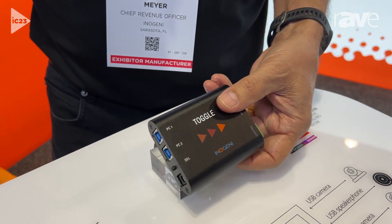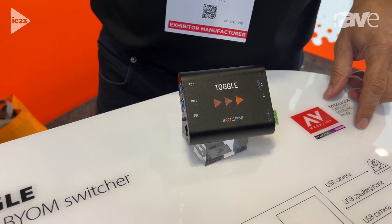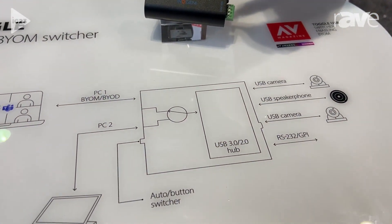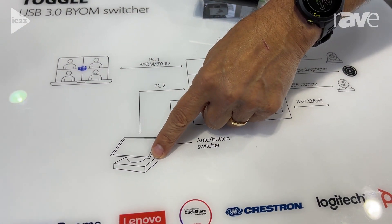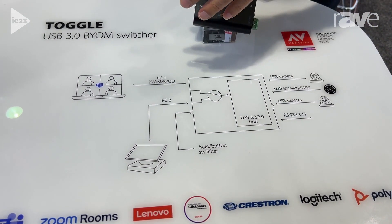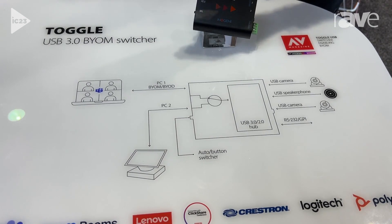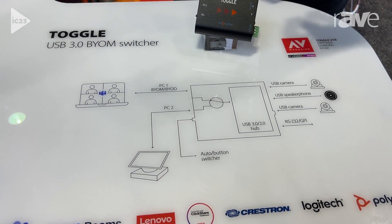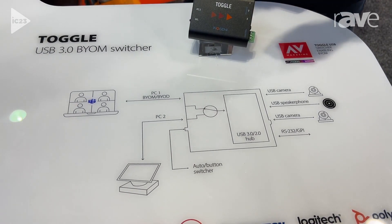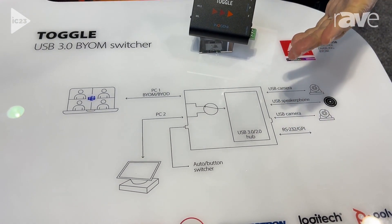A couple configurations we can talk about. The first scenario is you've attached all these peripherals to the Toggle, which is attached to the PC. When the laptop walks into the room, you attach the USB cable and it auto-switches over to that laptop. Now the laptop can run whatever codec they want — Zoom, Teams, Google Meet. When they disconnect the cable, it's going to auto-switch back to the host PC.